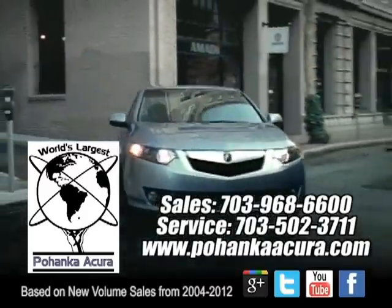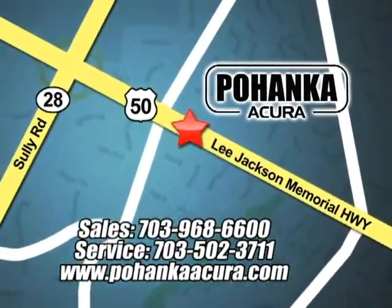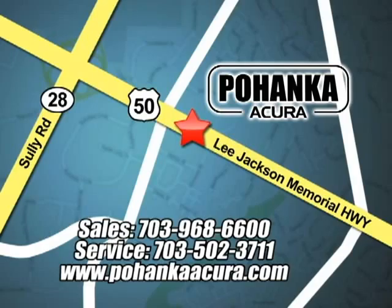Pohenka Acura is a great place to buy a car. We're conveniently located at 13911 Lee Jackson Memorial Highway, Route 50, in Chantilly.